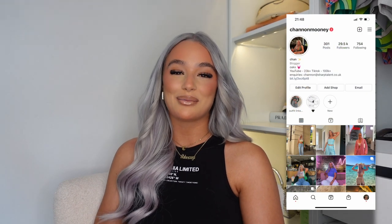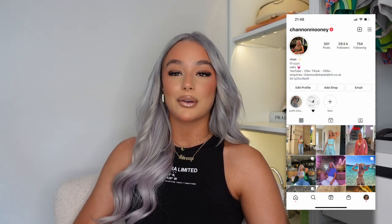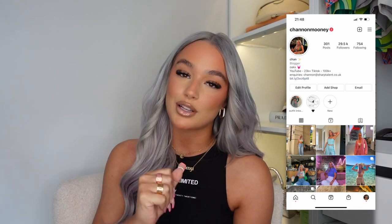Hi guys, welcome back to my channel and welcome back to a brand new video. For today's video I'm bringing you guys a huge spring/summer Shein haul. I've picked out some really cute bits from the Shein website. I've got some sick bikinis in here — I really need to book that summer holiday rather than just keep buying bikinis with nowhere to wear them. Shein always has the most random but amazing things on the website; you can literally be scrolling for hours.